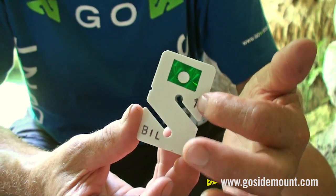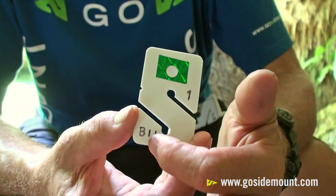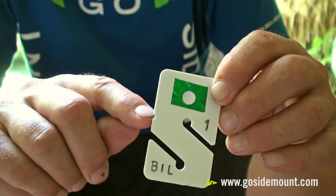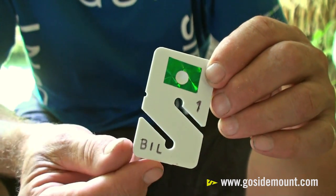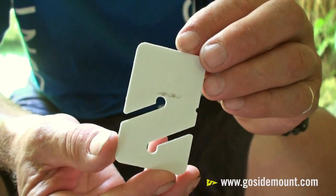In this case they can be numbered and, of course, the user's name should be written as well so that it's a positive identification. On the edge we see a small cutout and that's where the guideline is essentially locked in to prevent it from coming off. On the reverse side, it's completely blank.